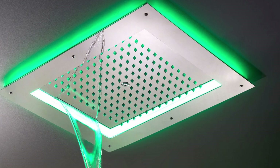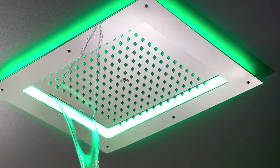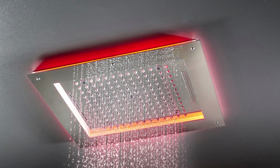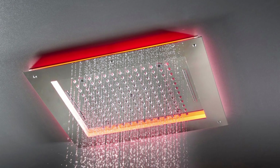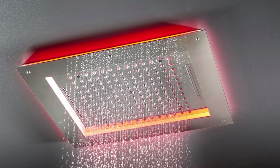Chromatherapy showers will revolutionize your shower experience by using LED lights in your shower to transmit cool colors to your bathroom as you bathe. For a more enjoyable shower time, most Chromatherapy showers are paired with waterproof speakers that can be used in the shower.